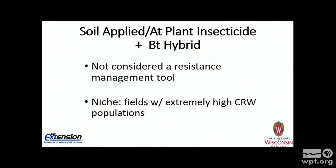Some people have been using soil-applied at-plant insecticides with the Bt hybrid. We don't consider that a resistance management tool because, yes, you are using two modes of action — but that insecticide mode of action is concentrated in the local root zone at the base of the stalk. You are not controlling rootworms on those lateral roots that stretch out a few feet. So for rootworms feeding on those lateral roots, you have only a single mode of action. Their niche is fields with extremely high rootworm populations where all control tactics can be overwhelmed — putting an insecticide down with the Bt hybrid under known high populations would be a good niche.